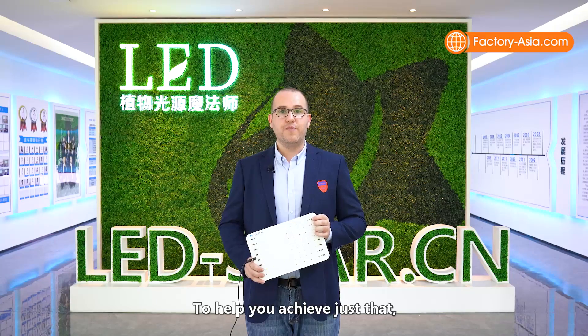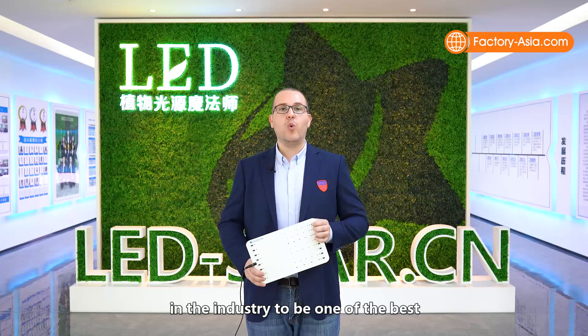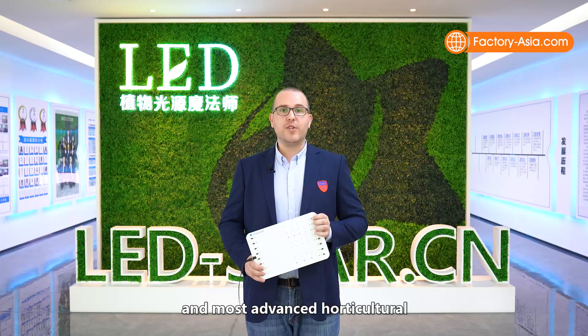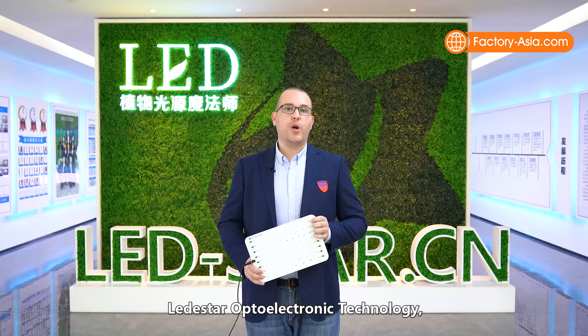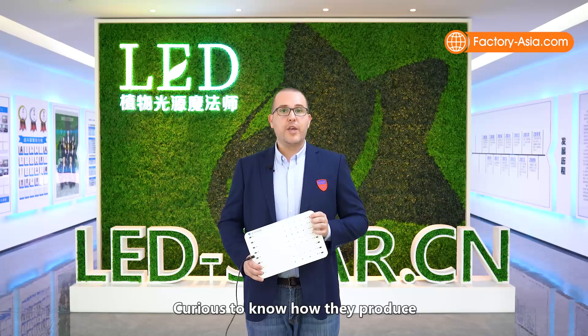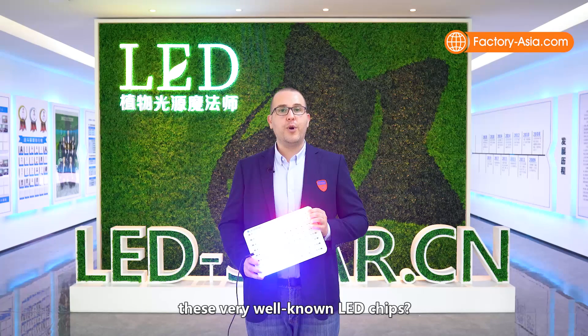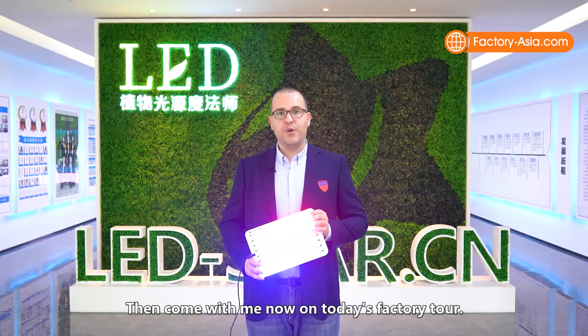To help you achieve just that, we are here today visiting and auditing what is known in the industry to be one of the best and most advanced horticultural LED chip manufacturers in southern China — Lead Star Optoelectronic Technology, located here in the city of Dongguan. Curious to know how they produce these very well-known LED chips? Come with me now on today's Factory Tour.